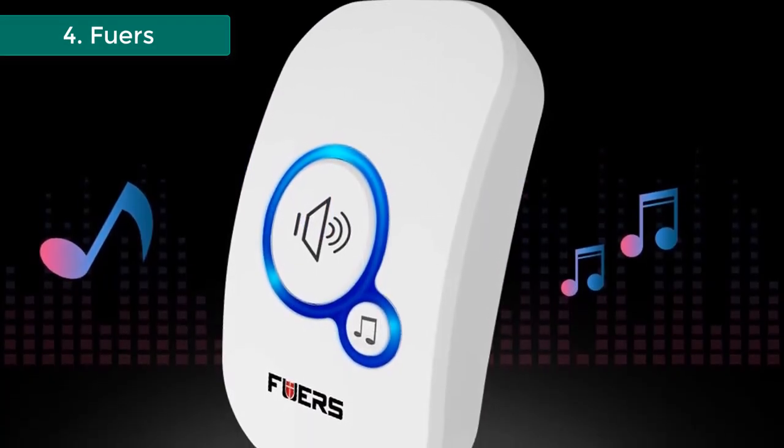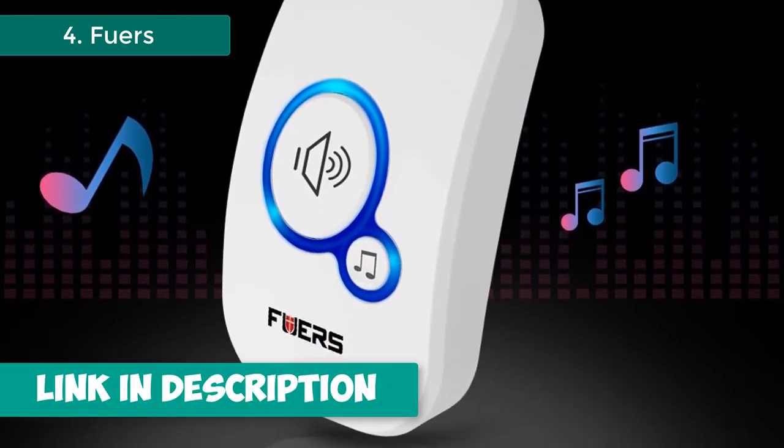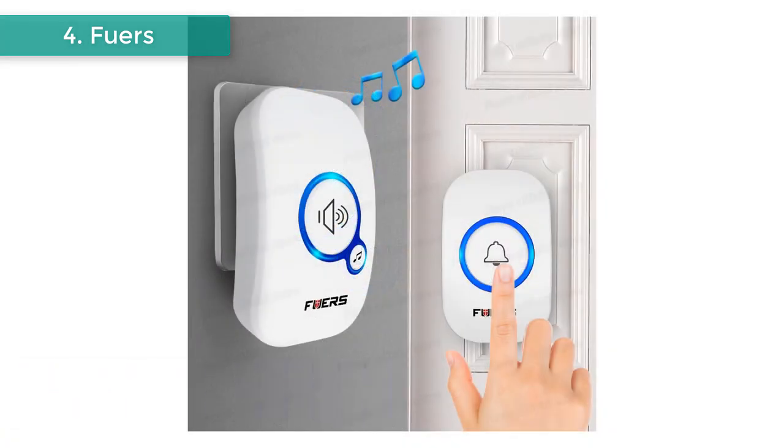Doorbell, anti-theft, welcome — multi-purpose. Suitable for home, villa, shop, hotel, and office. Eye-catching backlight flashes when someone pushes the doorbell. Particularly suitable for the elderly, pregnant women, and the deaf.